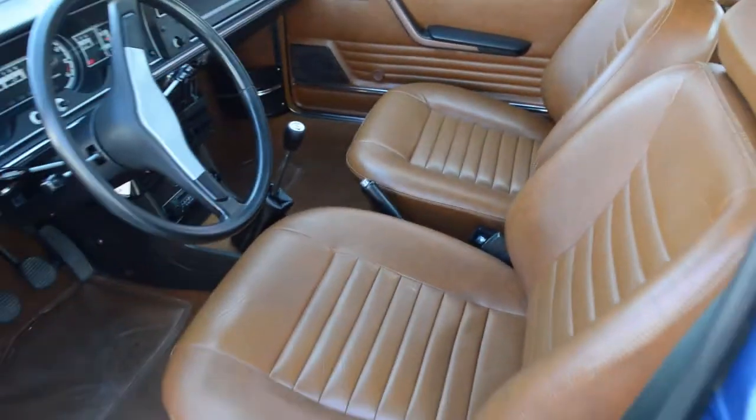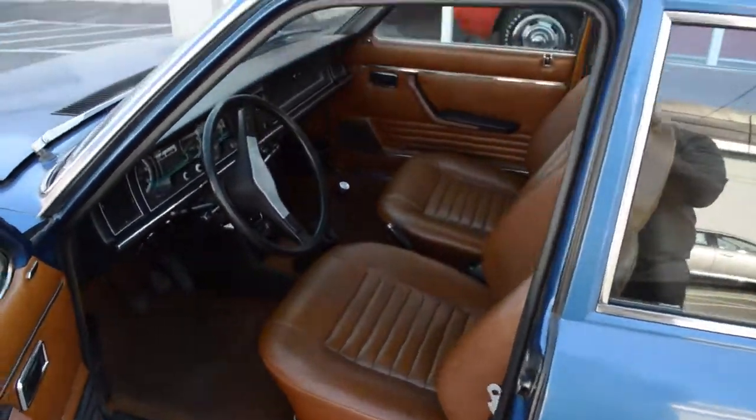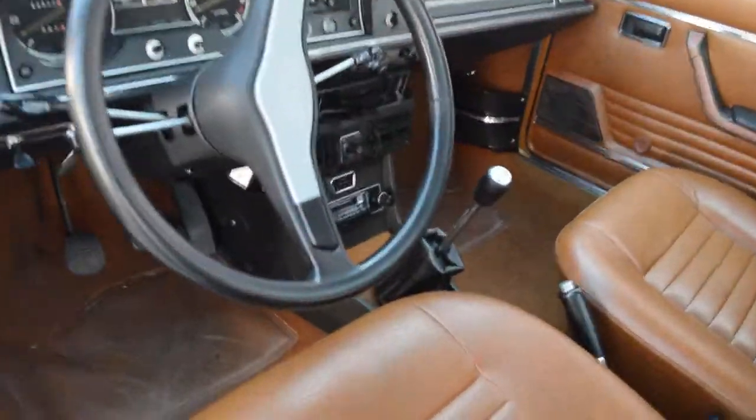These sedan versions are not as common as the two-door coupes were. There's not too many of them left on the road. The car is in excellent shape.